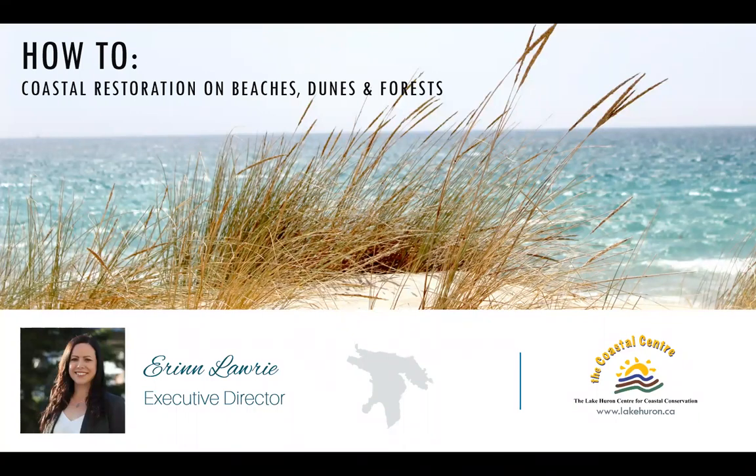My name is Erin Laurie and I'm the Executive Director for the Lake Huron Centre for Coastal Conservation.